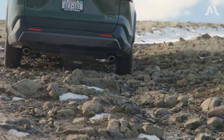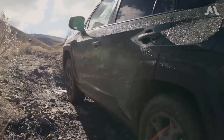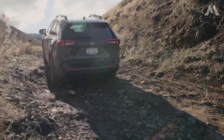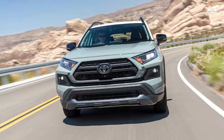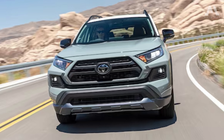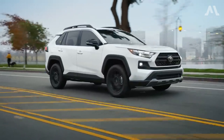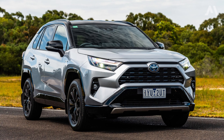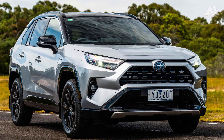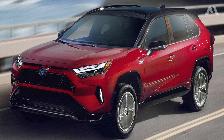The all-wheel drive Woodland Edition, due to its increased weight, manages 38/35/37 mpg. Regardless of the model, all RAV4s come equipped with a 14.5-gallon fuel tank, providing a maximum range of 435 miles for non-hybrid variants and an impressive 580 miles for Toyota RAV4 hybrid models — ensuring fewer stops at the pump and more miles of adventure on the horizon.